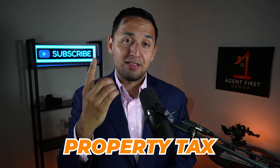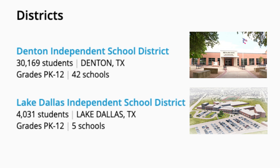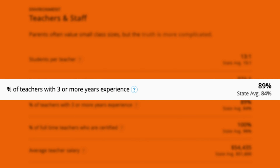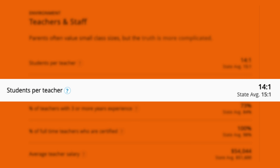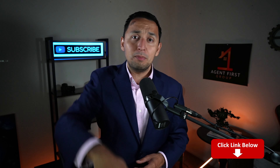Let's check out the school system, because regardless if you have kids or not, the school system impacts you — number one, you're paying property taxes on that, and number two, it affects your resale value. Corinth is actually part of two independent school districts: Denton ISD and Lake Dallas ISD, so you'll find some elementary and secondary schools intermixed between the two. Denton ISD has a 13 to 1 student ratio, better than the 15 to 1 state average, and 89% of teachers with three or more years of experience, versus the state average of 84%. Lake Dallas ISD has a 14 to 1 student ratio, also better than the state average, but 73% of teachers with three or more years of experience, which is below the state average of 84%. I'll leave a full school report linked below.